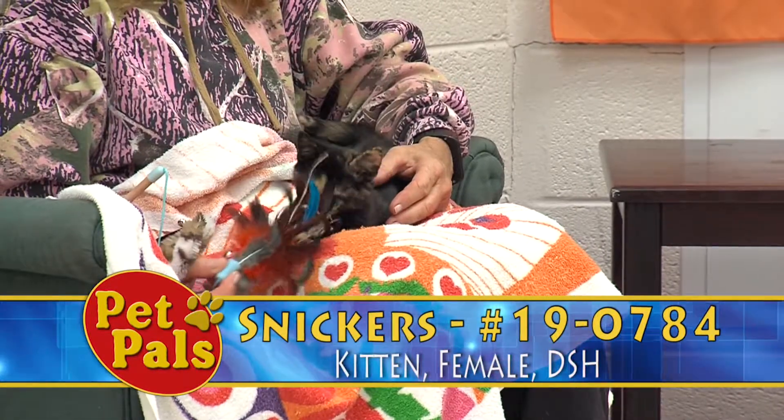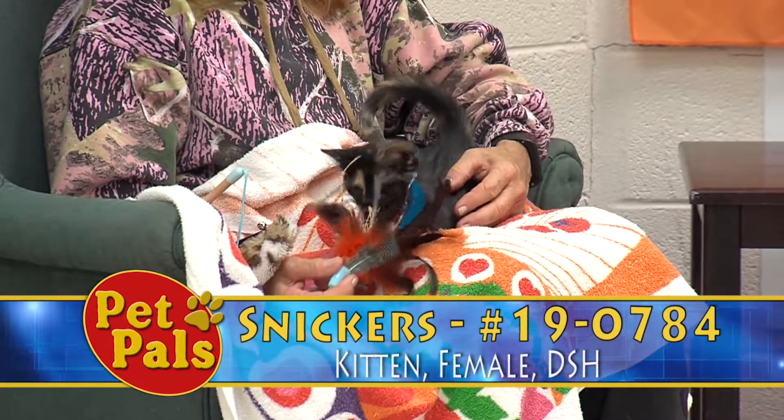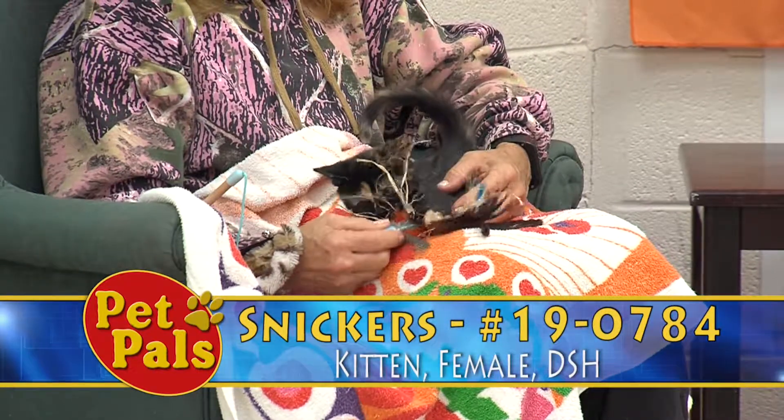Our next little kitten is Snickers. She's about three months old. She's a domestic shorthair and her color is considered tortoiseshell.